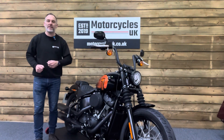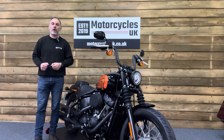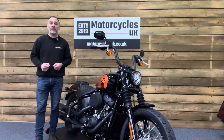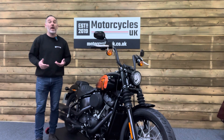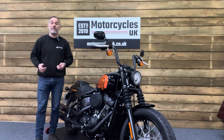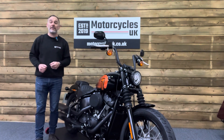Here at Motorcycles UK all our bikes come with the current MOT, a service if required by the motorcycle at time of sale, and a thorough safety inspection. We're also delighted to be able to offer nationwide delivery — please contact us for a quote. If you're interested in this absolutely fantastic Street Bob, please do get in touch either by phone or via the website.